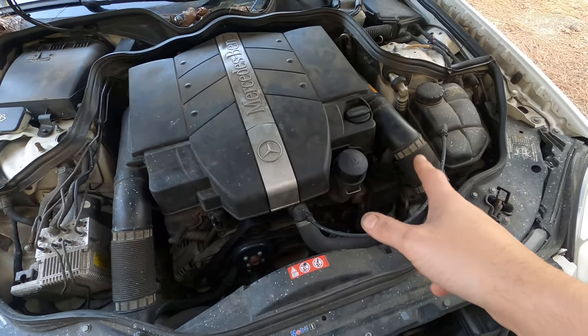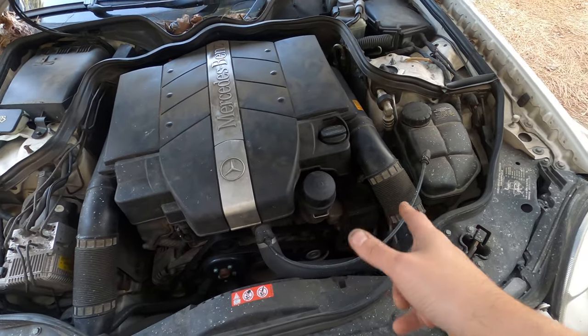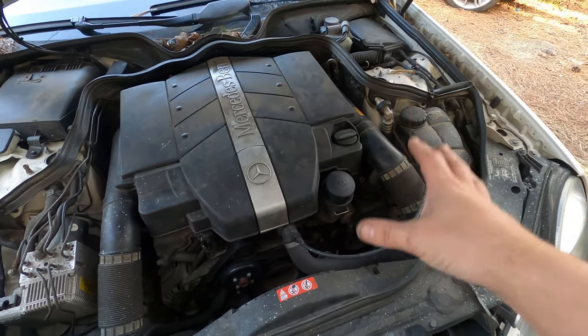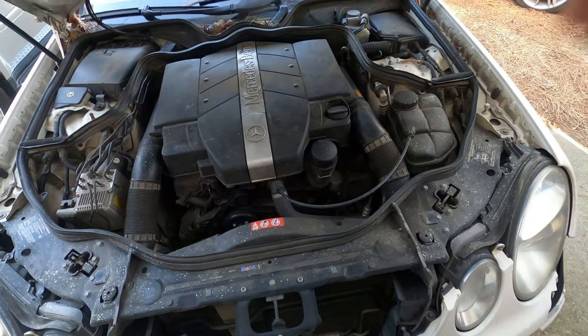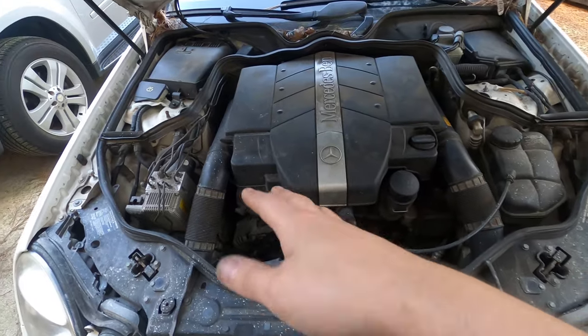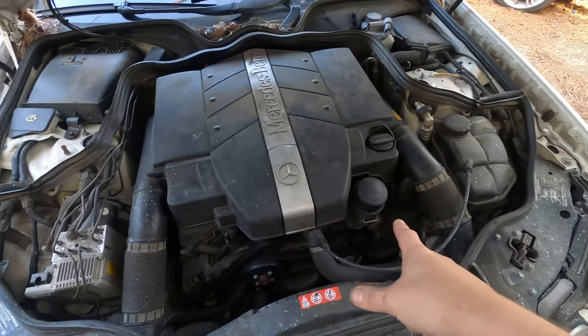The power steering pump itself can also make that noise due to being low on fluid. What happens is it causes that noise from air cavitating inside the pump. To eliminate the power steering pump as the cause, you're going to try to listen to the various parts on the front of the engine while it's running and making the noise.